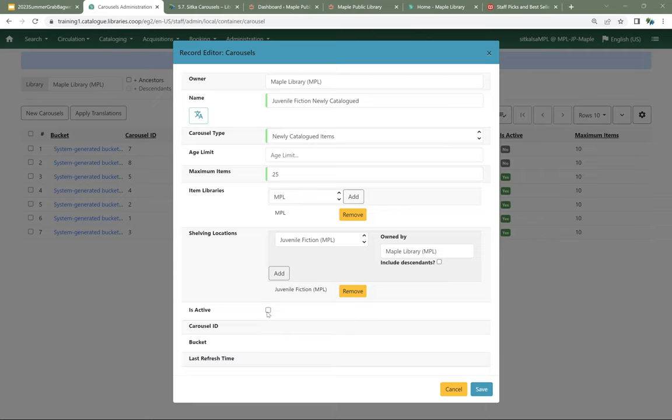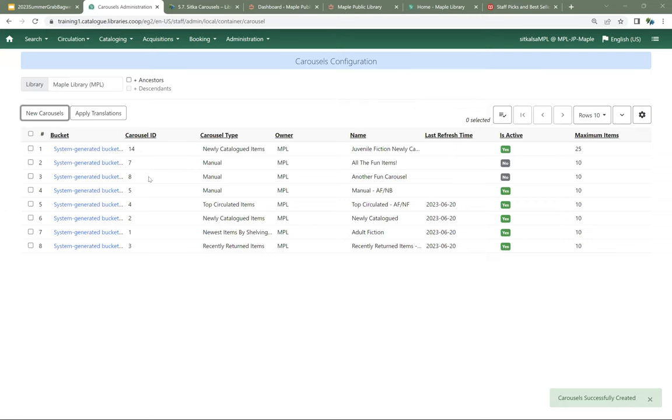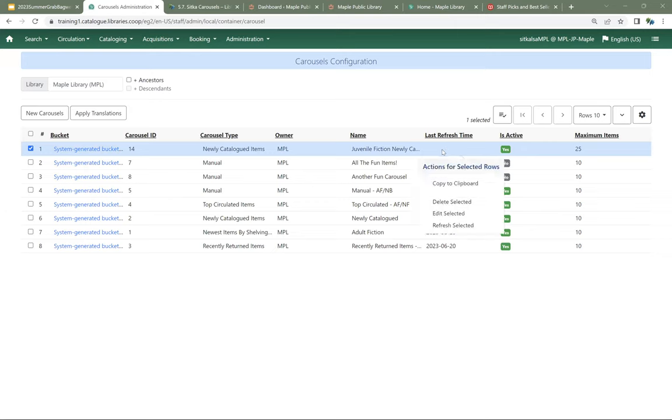At the bottom, we need to check Is Active so that our carousel will actually do anything. Then I'll hit Save. It's created my new carousel — it shows the type, the name, and the last refresh time. You can see several carousels refreshed today. That will happen automatically overnight. But I can also right-click and choose Refresh Selected to force a refresh. It will take a couple of minutes to do that refresh.